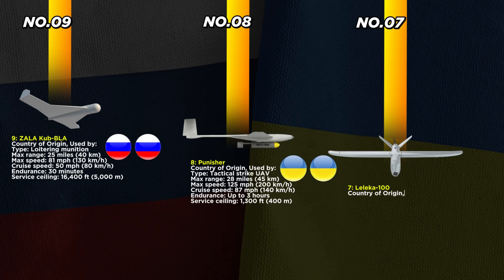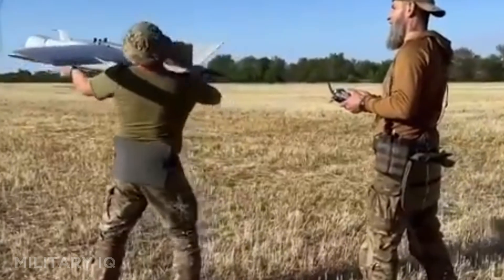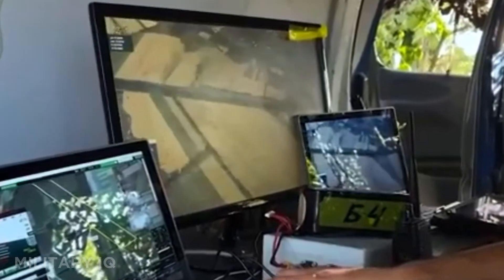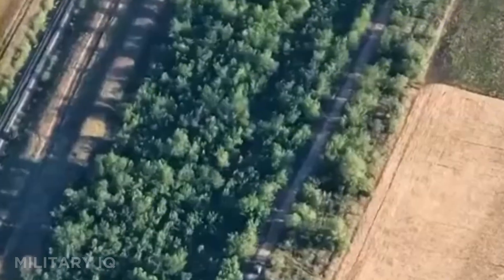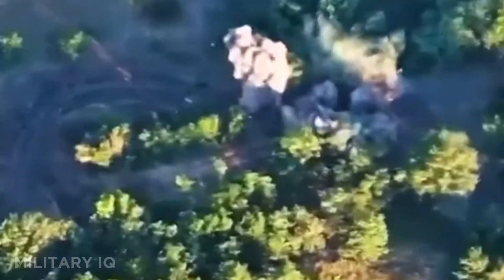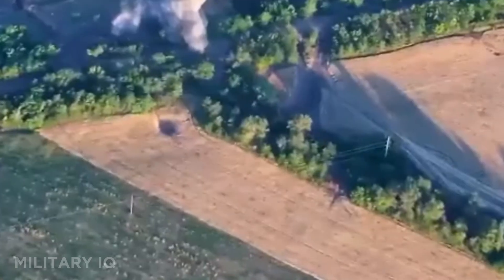At number seven, we have the Leleka 100, one of Ukraine's most reliable eyes in the sky. This lightweight reconnaissance drone is crucial for frontline intelligence. It covers up to 62 miles, flies for 2.5 hours, and has a top speed of 75 miles per hour, with a cruise speed of 43 miles per hour. With a max altitude of 4,900 feet, it gives commanders a bird's-eye view of enemy forces. Ukrainian artillery units rely on it to pinpoint Russian tanks, bunkers, and troop movements. Fast to deploy, hard to jam, and easy to operate, the Leleka 100 has become a trusted companion on Ukraine's eastern front.